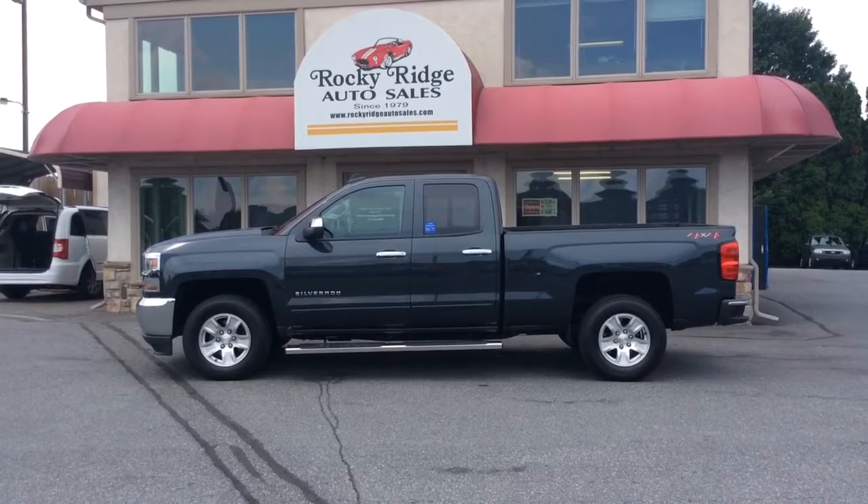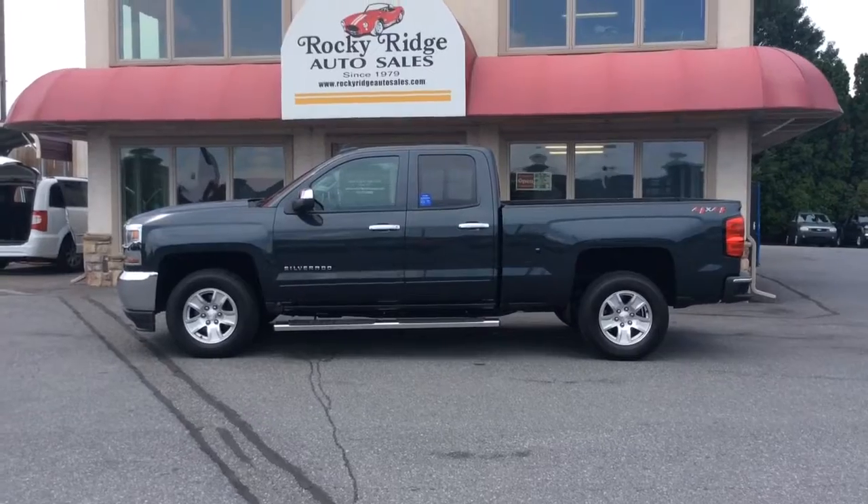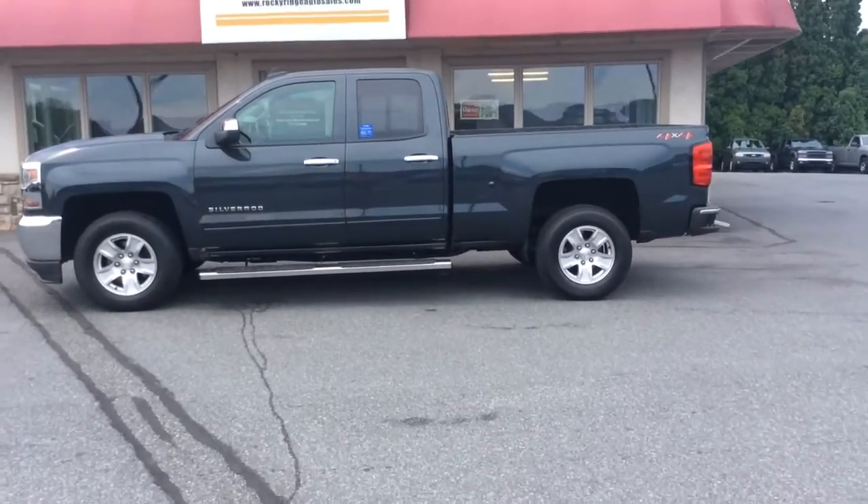Today I'm going to show you this 2018 Chevrolet Silverado. It's a double cab LT model with four-wheel drive, and it has only 7,900 miles on it.